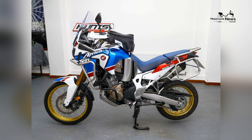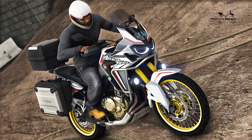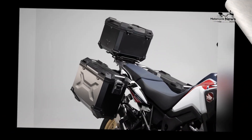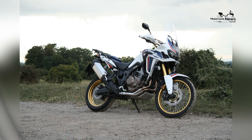The motorcycle features top-quality components, from its suspension and brakes to its chassis and bodywork. Honda's commitment to quality ensures reliability and performance. The Africa Twin's advanced technology, including the infotainment system, sets new standards in connectivity and entertainment for motorcycling enthusiasts.